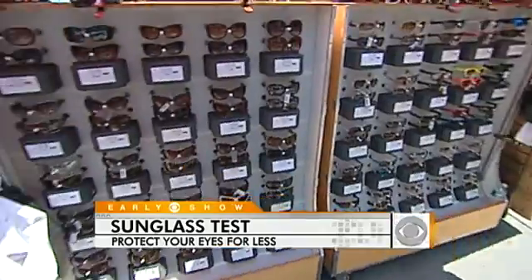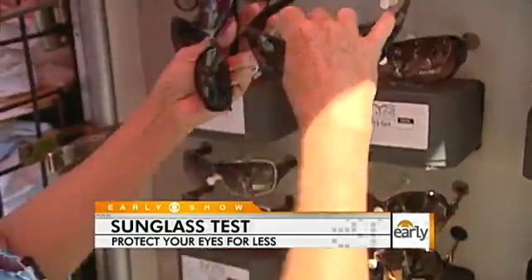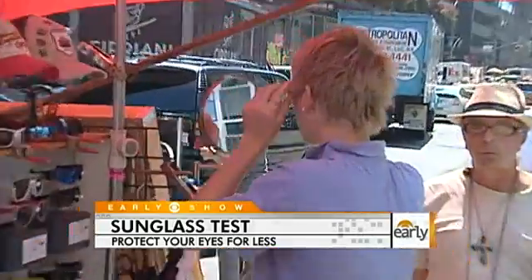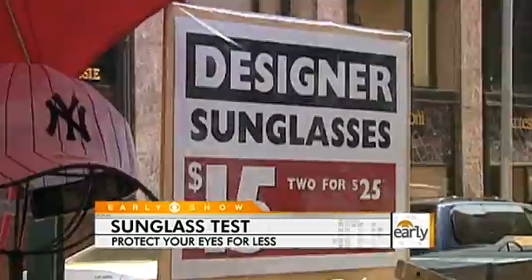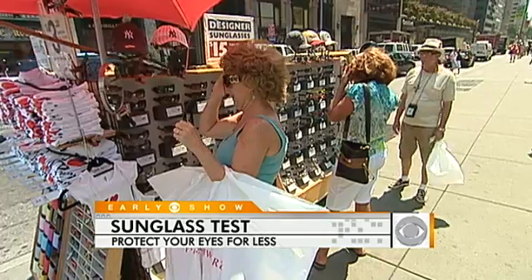You don't know until you get them checked. If you're spending hundreds of dollars on sunglasses, what are you getting if not better protection? And these are the sunglasses that failed the UV test. The doctor told us these are actually worse for your eyes than wearing no sunglasses at all. That's because of the tint — it will cause your pupils to dilate, letting in more UV light than if you were just squinting.